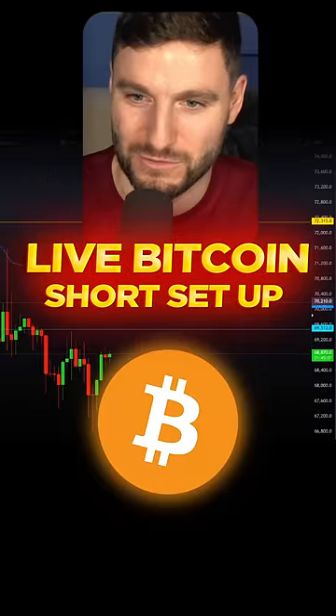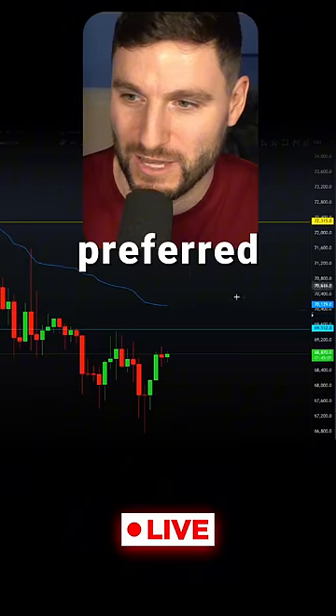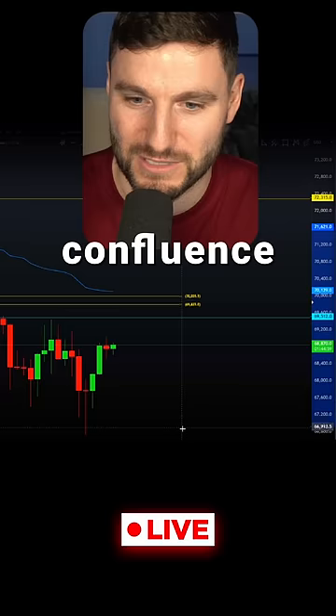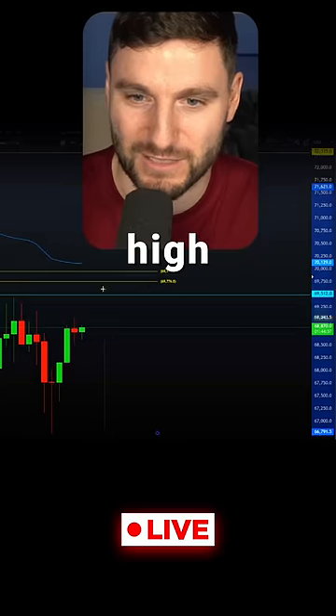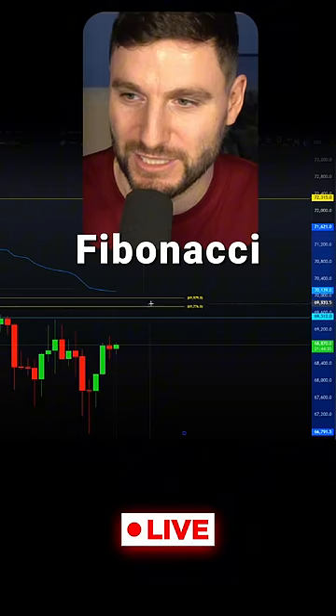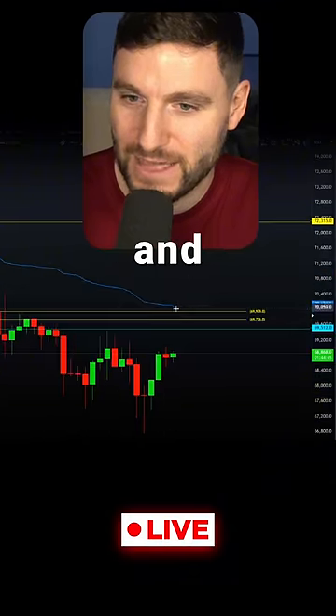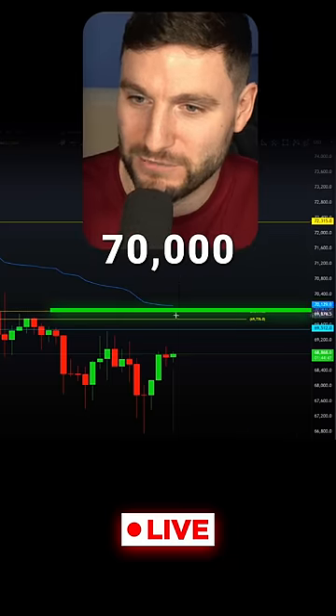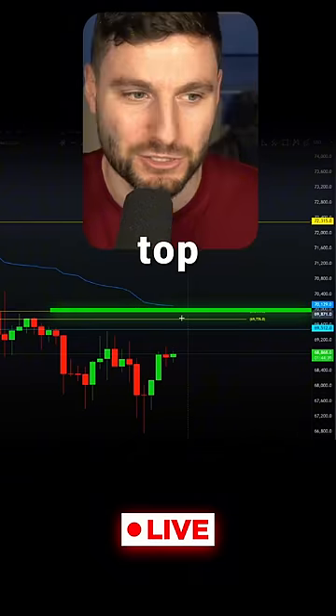I am waiting for a short trade. My preferred level is that we hit $70,000 — we've got some nice confluence around the top of this last high-to-low CC Fibonacci on the downtrend and the anchored VWAP. I'm looking to take a short at $70,000 anchored VWAP into the top of the CC.